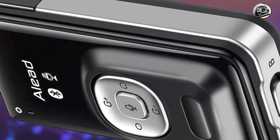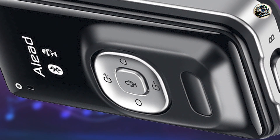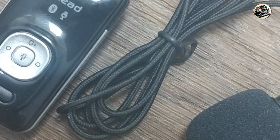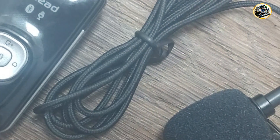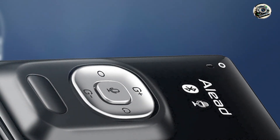Key features: the LiveMic 2 features a compact design and lightweight construction, making it easy to carry and set up in any environment. The microphone offers both omnidirectional and unidirectional pickup patterns, allowing for flexible sound capture in different scenarios.